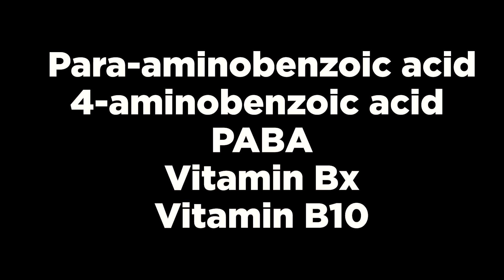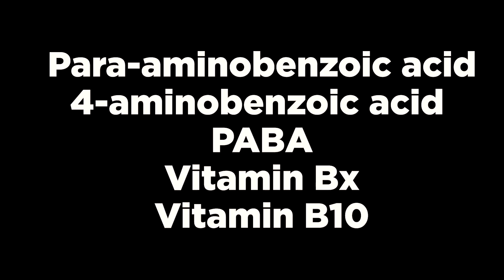Para-aminobenzoic acid, also known as 4-aminobenzoic acid or PABA — I will call it Paba — is sometimes called vitamin BX or vitamin B10, but it's not a true vitamin. Paba is a natural substance, accompanied in the molecule of folic and folinic acids, and is involved in the synthesis of folic acid.